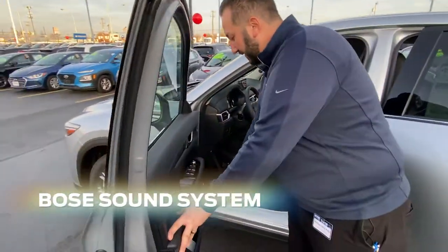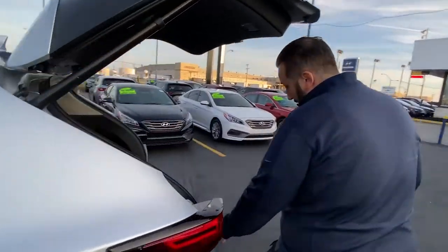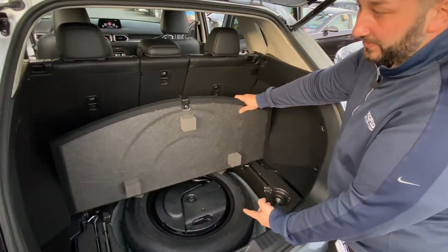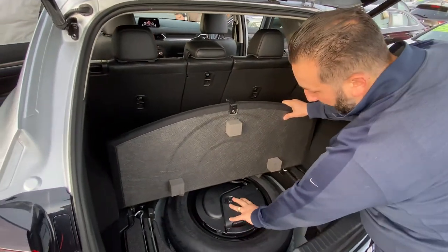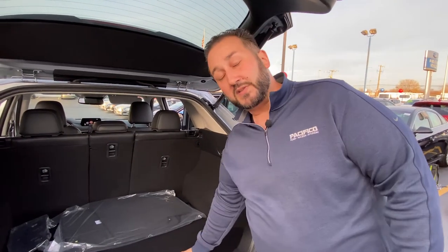Bose system inside this car — a really, really nice 10-speaker Bose system in here. Mazda does a really nice job hiding their subwoofer so it's not just out in the open. This is your subwoofer right here. If you've ever put your cell phone into an empty cup and had it act as a higher bass level, it gives a little bit more clarity to it, makes it sound better. This is the same concept.